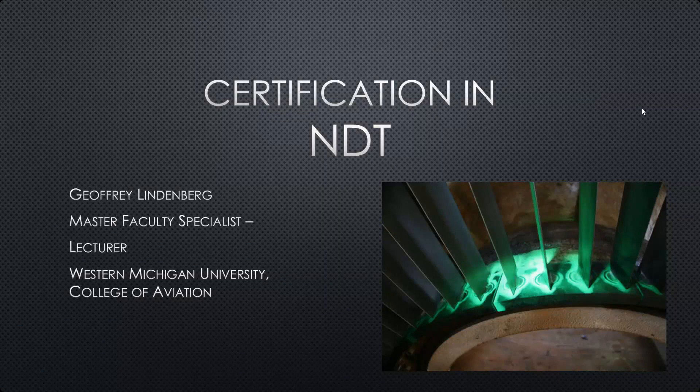In this module, I'm going to talk about the certification process for individuals and companies that are going to be performing NDT on aircraft and aircraft components.